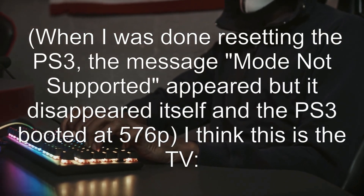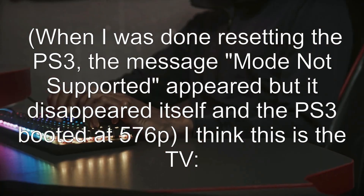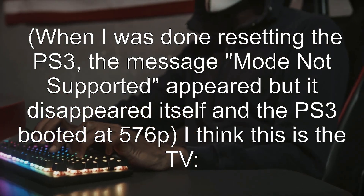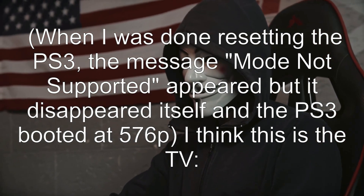When I was done resetting the PS3, the message 'mode not supported' appeared, but it disappeared by itself and the PS3 booted at 576Pi. I think this is the TV.